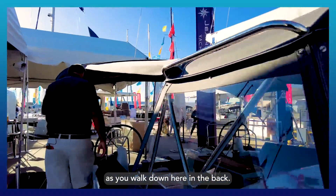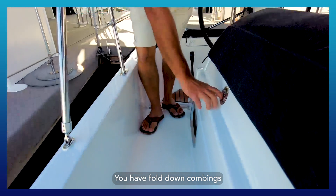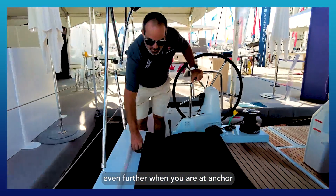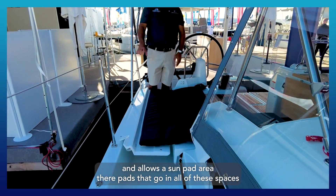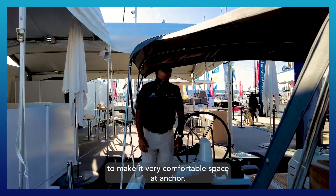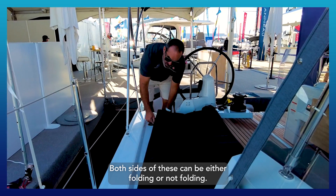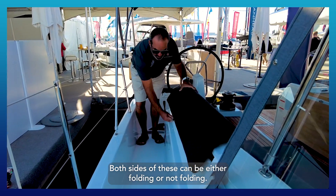As you walk down here in the back, you have the fold-down comings which allow you to open up the boat even farther when you are at anchor, and allows a sun pad area. There are pads that go in all of these spaces to make it a very comfortable space at anchor. Both sides of these can be either folding or not folding as you wish.